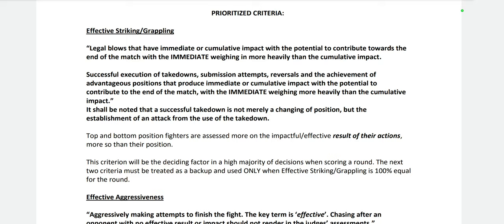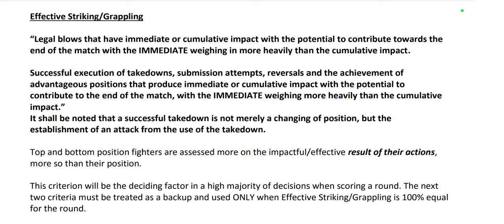For grappling: successful execution of takedowns, submission attempts, reversals, and achievement of positions that produce immediate or cumulative impact — with the immediate weighing more heavily. Here's an example: if I take somebody down, dominate positionally for four minutes without landing shots, and then he catches me in an armbar where I have to battle like hell to escape — his grappling was way more immediately effective than mine was cumulatively. So my opponent would probably win that round 10-9 because his grappling was more effective in the immediate sense.